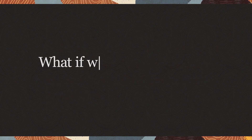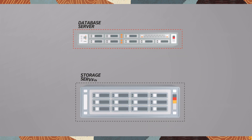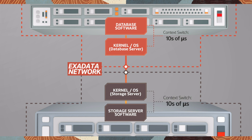Let's first look at how PMEM would work in Exadata without RDMA. Oracle Database software normally accesses storage over the internal network using layers of code running in database servers and storage servers, but these layers slow the response time.